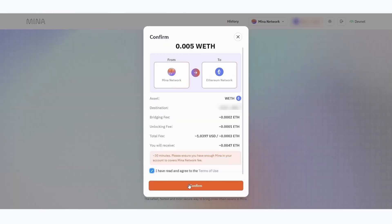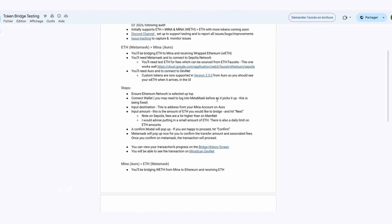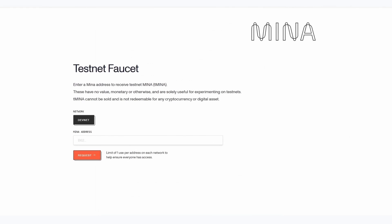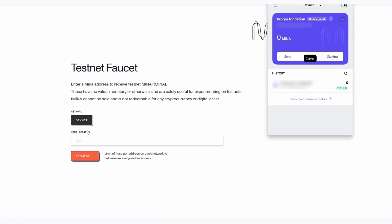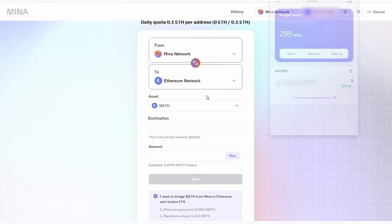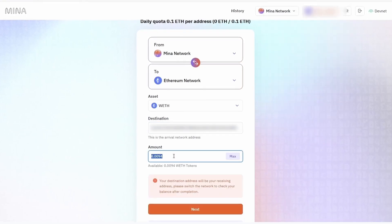While waiting to receive your ETH, you can get ahead by using the MENA faucet, as you won't be able to bridge from MENA without its token to cover transaction fees. The link is provided in the document and the video description. All you need to do is copy and paste your MENA address. Once you have your WETH and MENA tokens, you can perform the same bridging operation in reverse, setting Ethereum as the destination address.